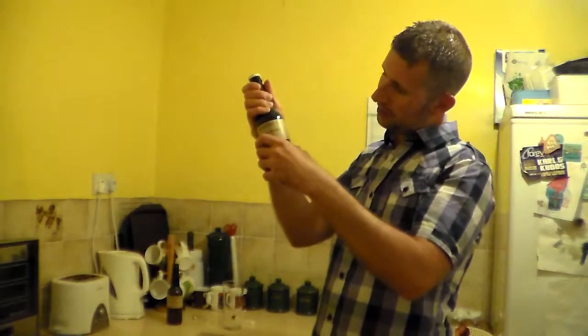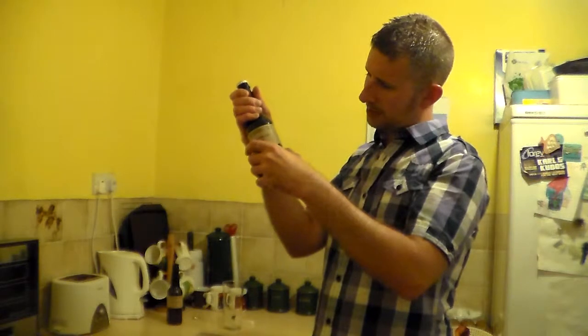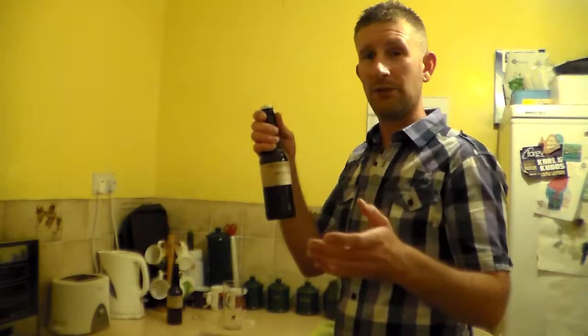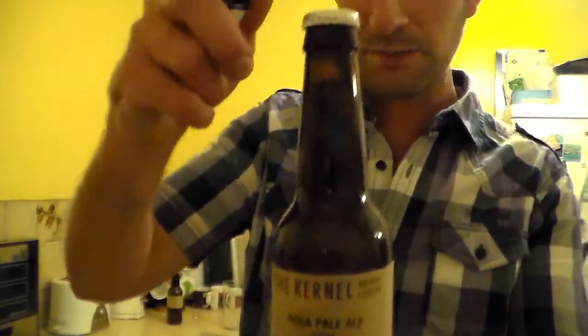It's bottled on the 6th of the 6th — that's June isn't it — 6th of June 2012, and the best before is the 6th of October 2012, so it's pretty fresh. It's August now, so it's only been in the bottle for two months. I've got this from Corks of Cotham — or Cotham — I still don't know the correct pronunciation in Bristol.